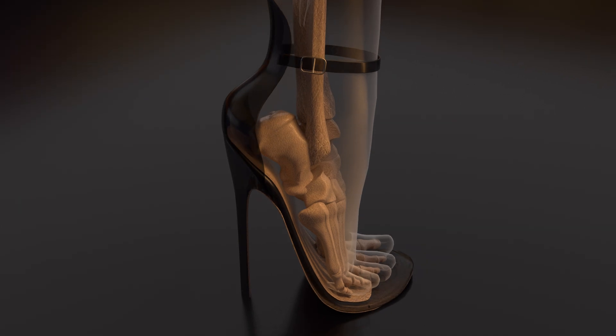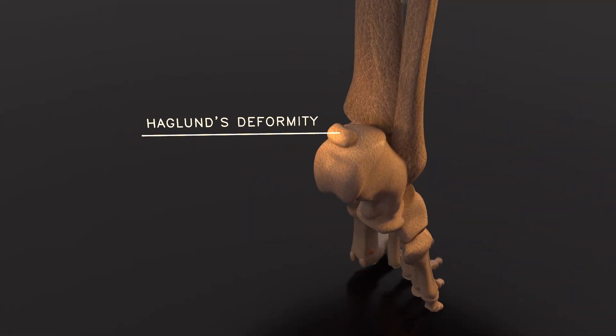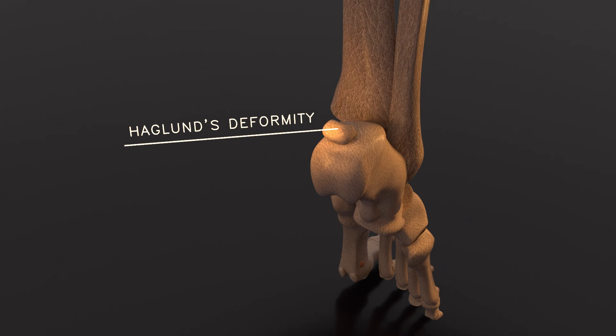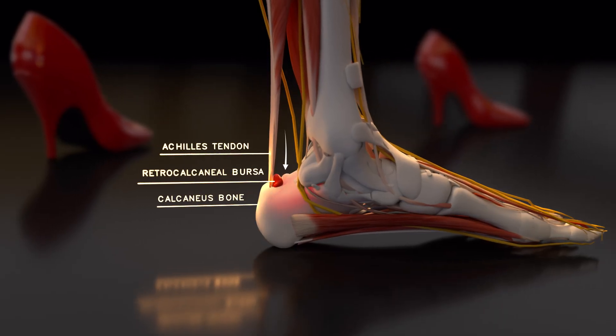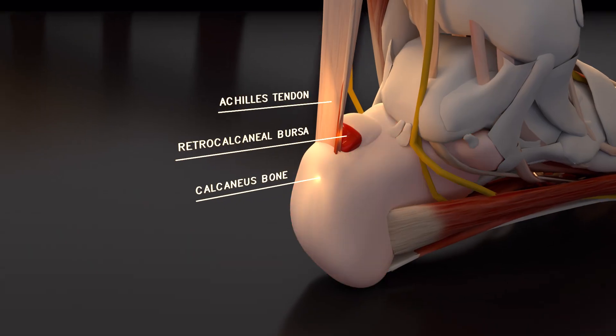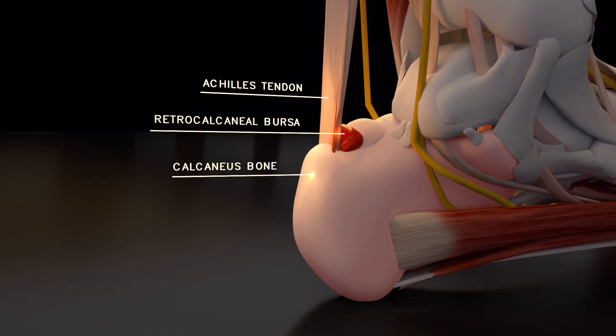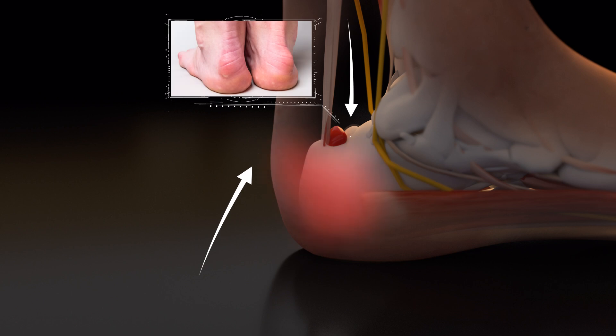The rigid backs or straps of high heels can irritate the heel, causing a bony enlargement known as Haglund's deformity. The enlargement of the bone at the rear of the heel can irritate the retrocalcaneal bursa, a fluid-filled sac situated between the Achilles tendon and the calcaneus bone. This irritation can lead to bursitis, causing the bursa to become inflamed and swollen.